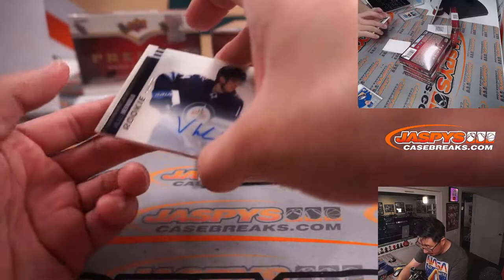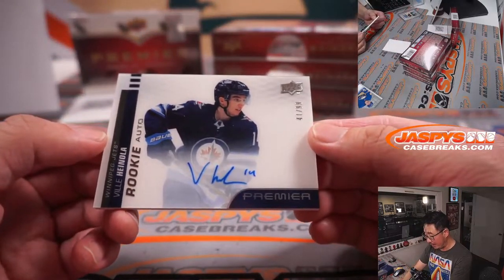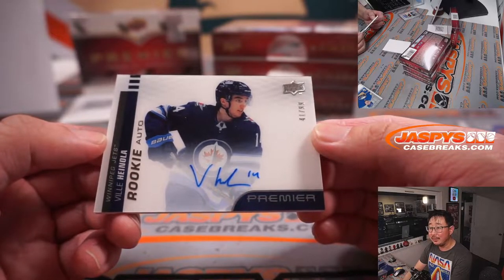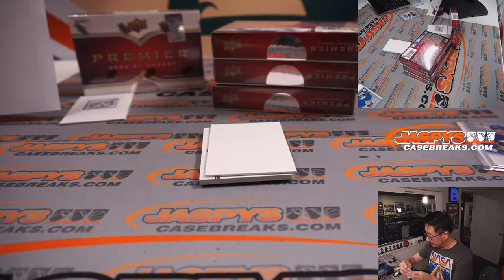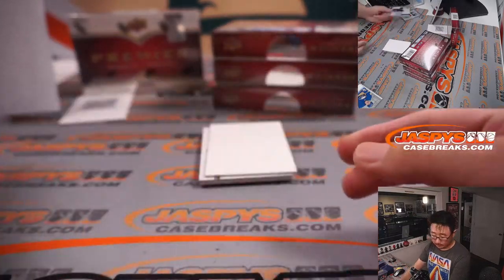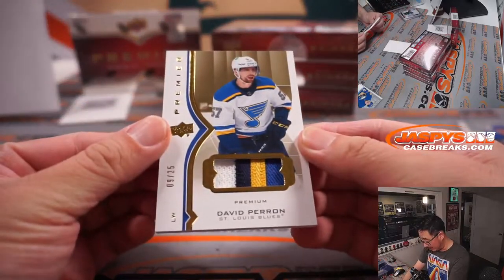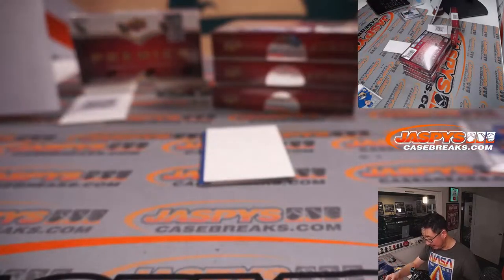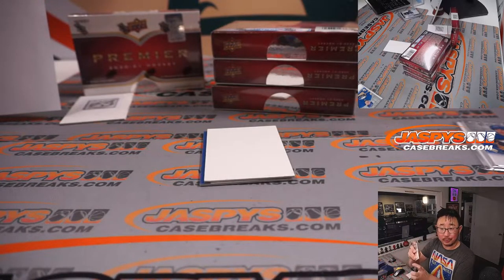We got another rookie auto — that's Veal Hainola, 41 out of 99, on-card autograph for the Winnipeg Jets. Carl won the Jets in that filler. Next up is David Perron, Premium Relic, 9 out of 25 for St. Louis. That's going to go to Carl, who won the Blues.